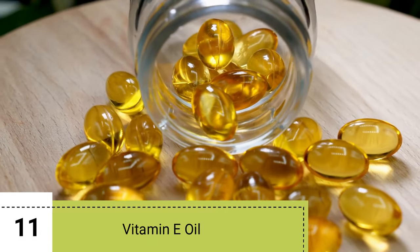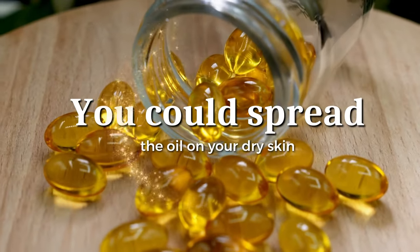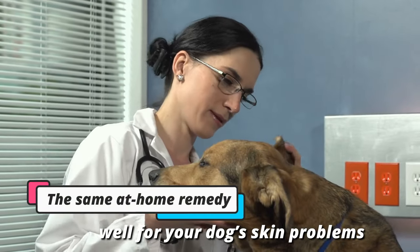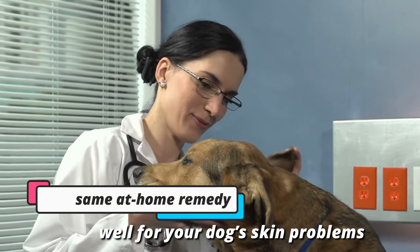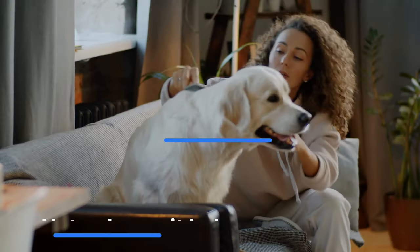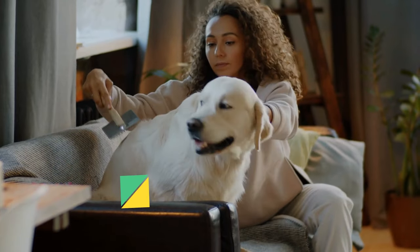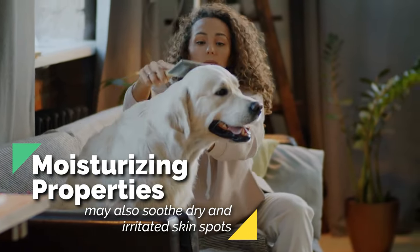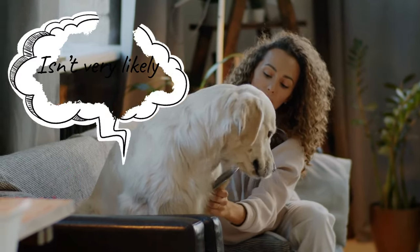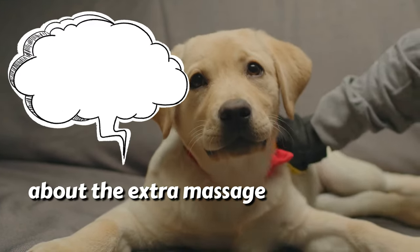11. Vitamin E Oil. Have you ever popped open a vitamin E capsule so that you could spread the oil on your dry skin? The same at-home remedy works well for your dog's skin problems because they too require vitamin E for skin repair. Not only can it help your dog's skin problems heal faster, but its moisturising properties may also soothe dry and irritated skin spots, reducing how often he chews or licks. Your dog isn't very likely to complain about the extra massage, either.